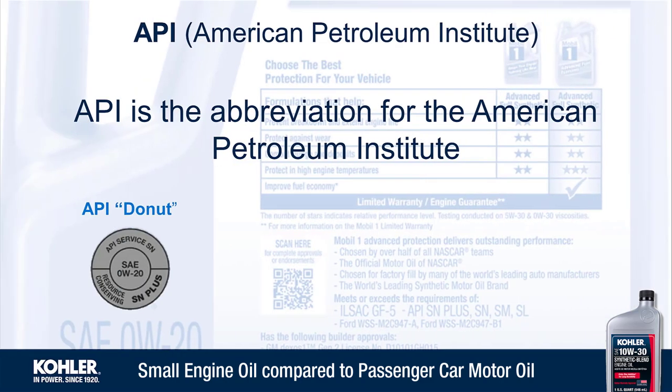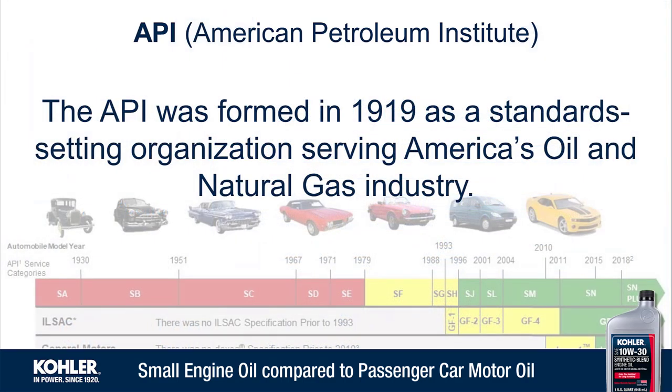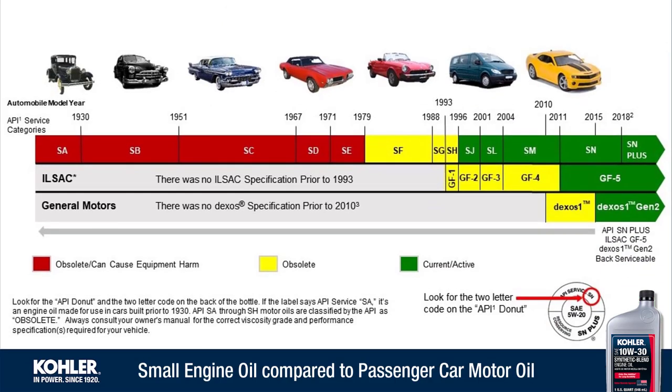API is an abbreviation for the American Petroleum Institute. The API was formed in 1919 as a standard-setting organization serving America's oil and natural gas industry. API ratings have changed through the years as engine oil has become more formulation-specific, and sometimes even manufacturer-specific.